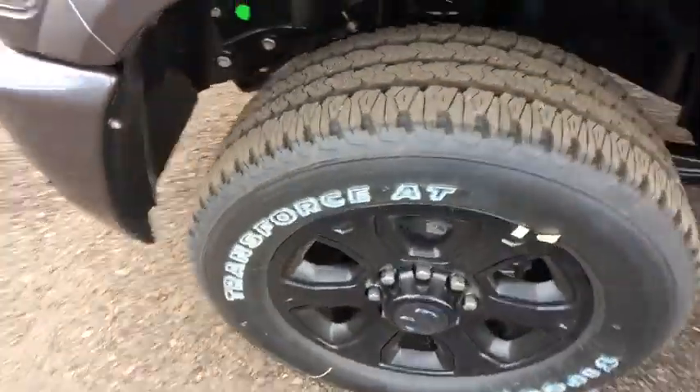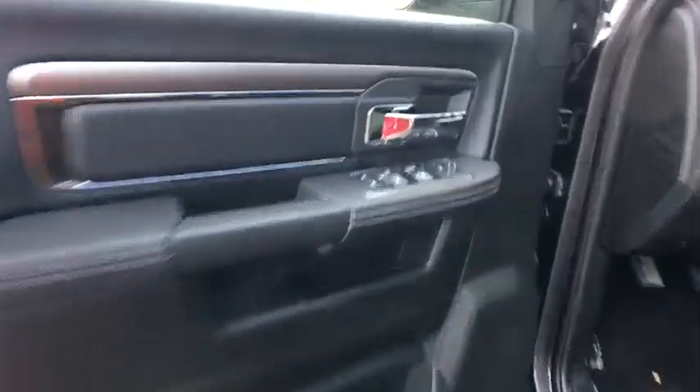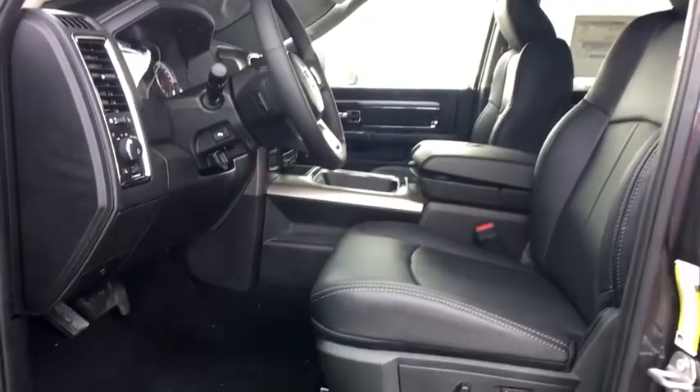Rear window defroster, heated driver seat, remote power door locks, power windows, compass, convenience group, tachometer, airbags, leather seats, and sport appearance package.